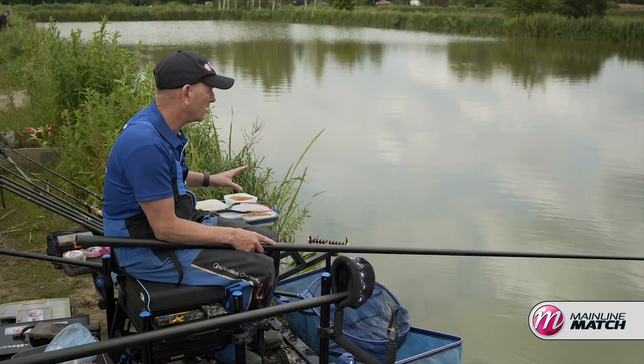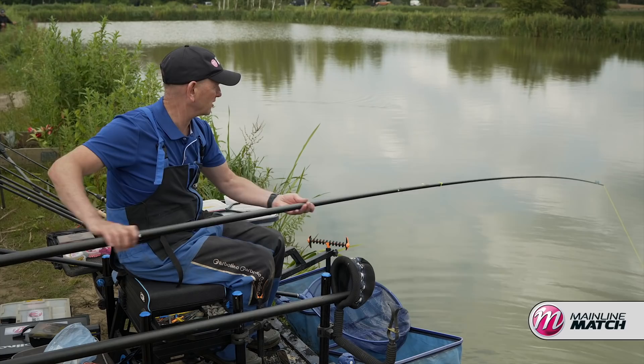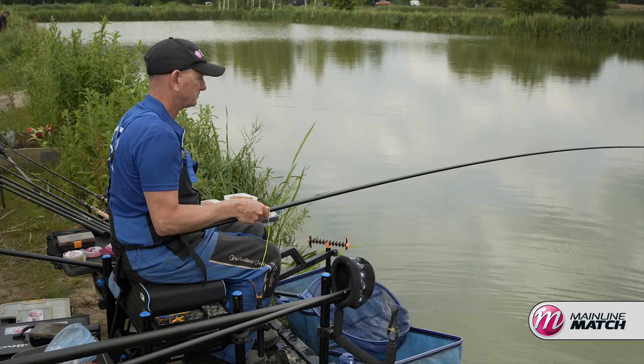Just fishing a banded pellet on the hook, same as before, a 6mm cell. I've just got a little tiny pot on, putting four or five in every time I go out, keeping it as tight as I can. I've got a white post straight out there as a marker, going three quarters of length down my number five section, lowering the rig in, putting a bit of bait in straight on top of it, and then being patient.